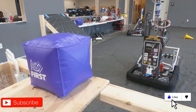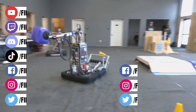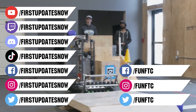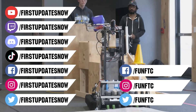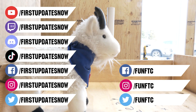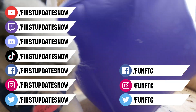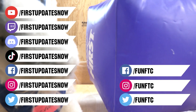Don't forget to like, subscribe, and ring the bell to stay up to date on our new videos. Keep the conversation going at twitch.tv/firstupdatesnow. Join our Discord at discord.gg/firstupdatesnow. Check out FUN FTC on Facebook, Instagram, and Twitter, and First Updates Now on Facebook, Instagram, TikTok, and Twitter.